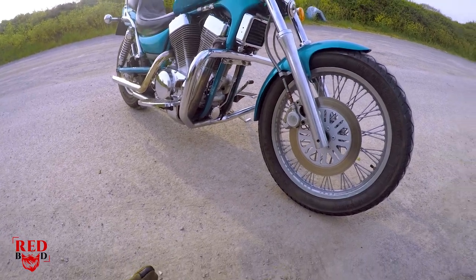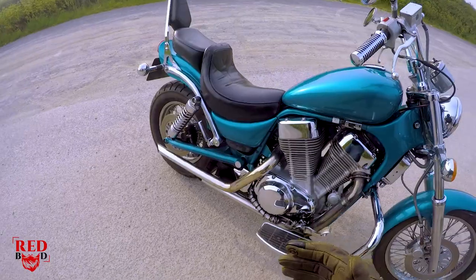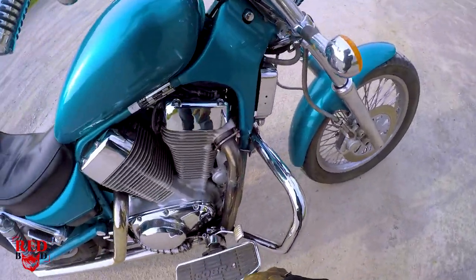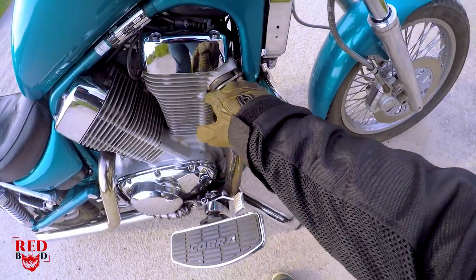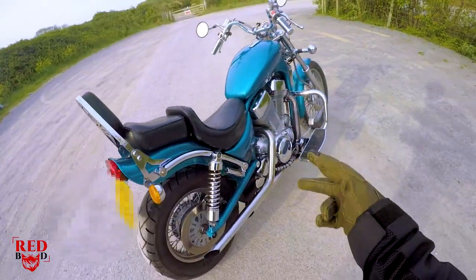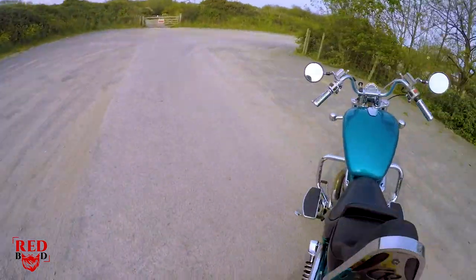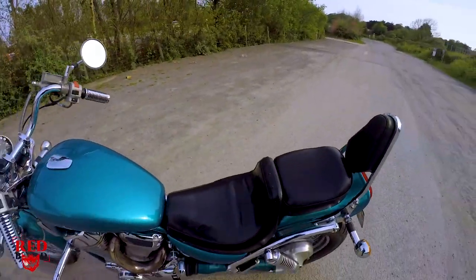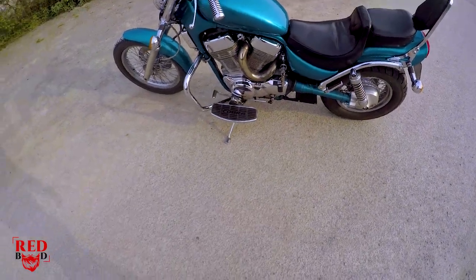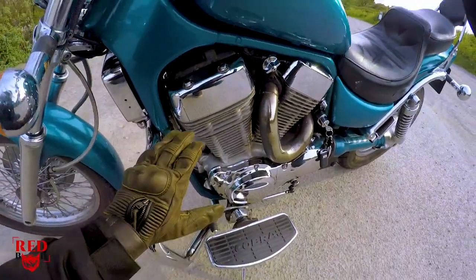There's really not much I can fault on it. It's got age-related marks that will clean up, a bit of rust in places — nothing that can't be polished up and replaced. It's got Cobra twin drag pipes, which sound beautiful in person. I'm hoping they sound good on film as well. But overall, look at the chrome — and these are all original.